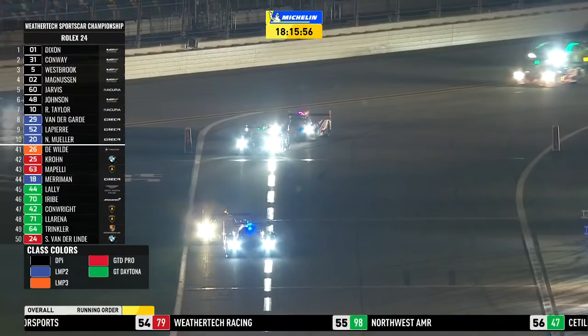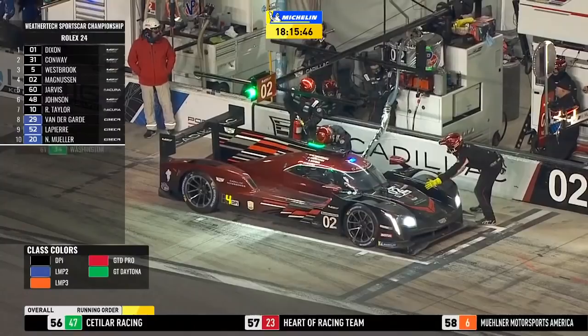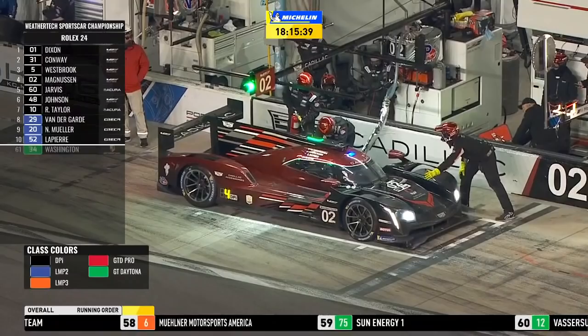Into the pit lane. None of the top prototypes have come in — have they? Kevin Magnussen is in. Yes, he has. So the first of the leaders is the 02, Kevin Magnussen from fourth place. As Jeremy Shaw predicted, Oliver Jarvis in from fifth and Jimmy Johnson from sixth.